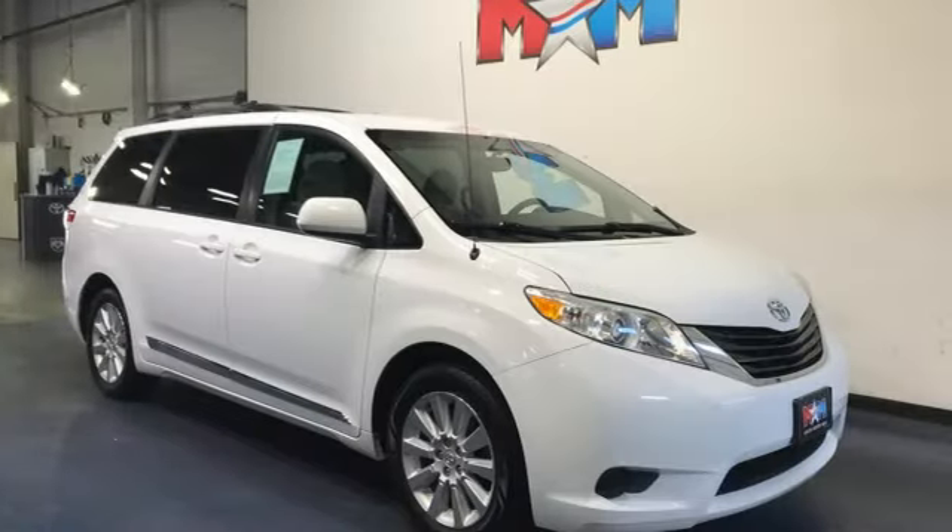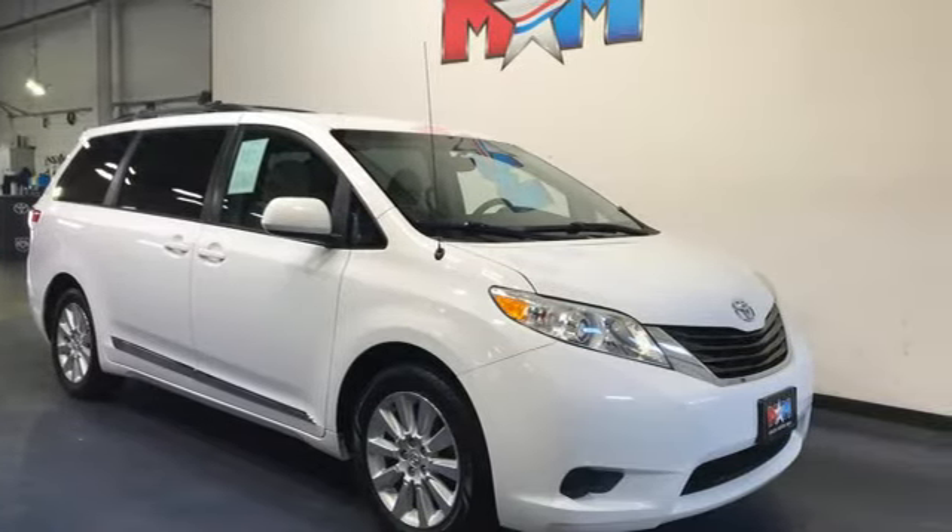Toyota. Steered by Ingenuity, Driven by Passion. Take it for a test drive today.